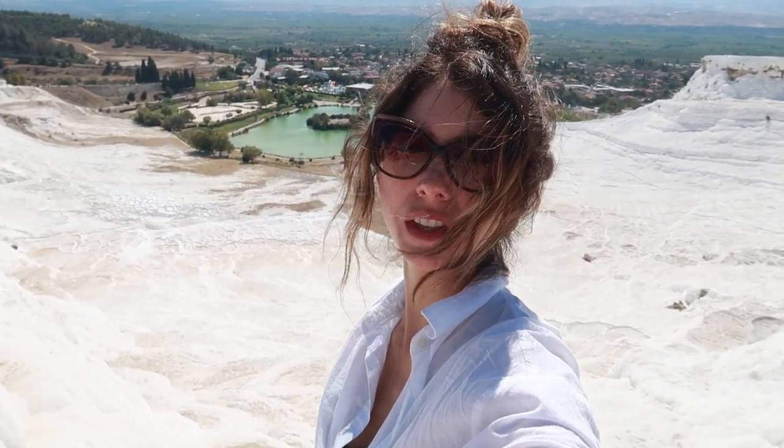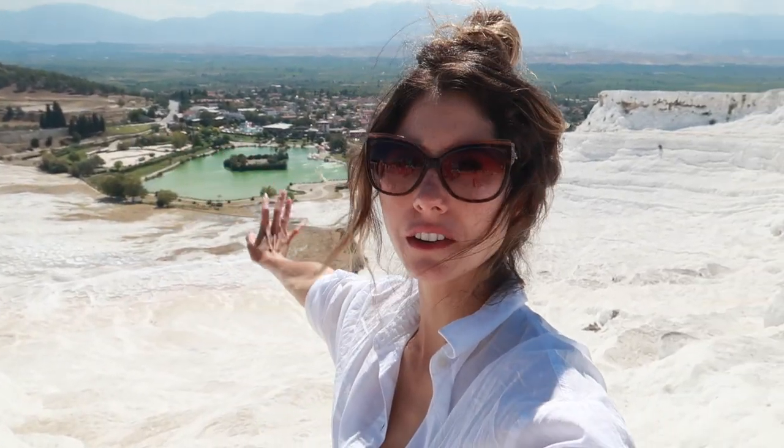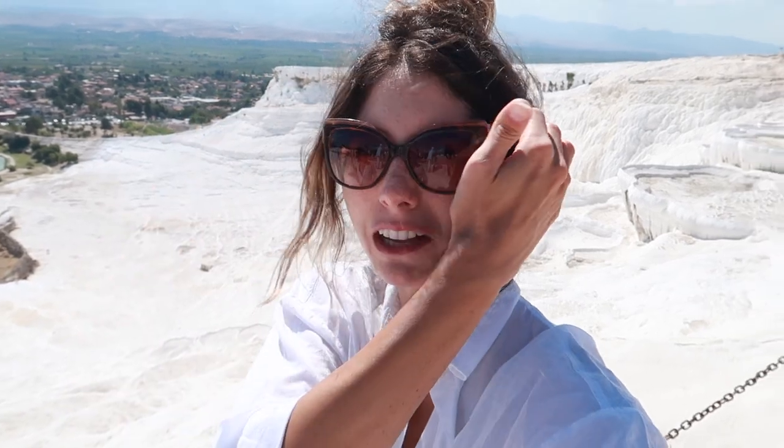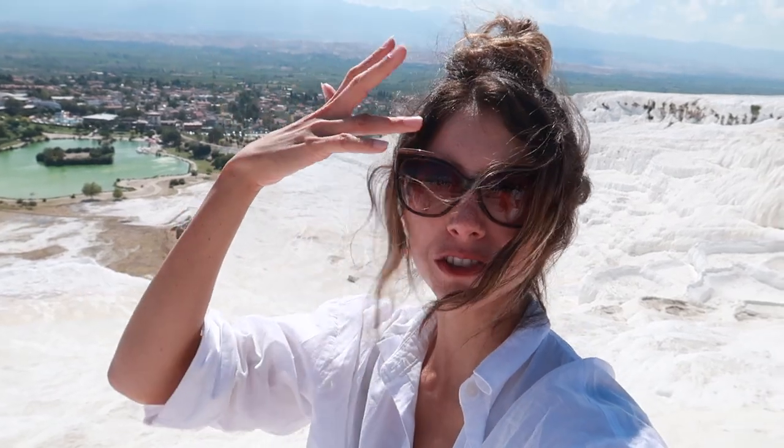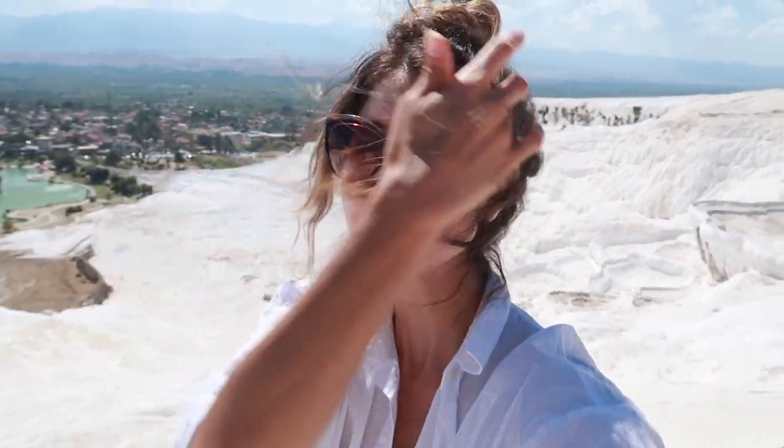The travertines are very very beautiful — very very white. The white color is from the calcium buildup, and apparently it's good for your skin. People even put some of the sediment from the bottom of the water on their face. People come here to see the view and take lots of pictures — it's perfect for Instagram. There are a lot of people so it's tough to get a clear shot without anyone in the background, but it's still really beautiful.